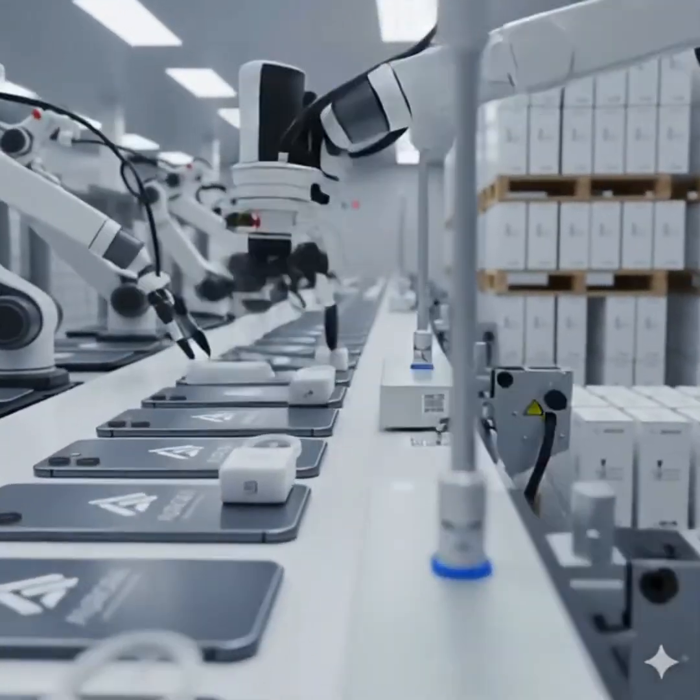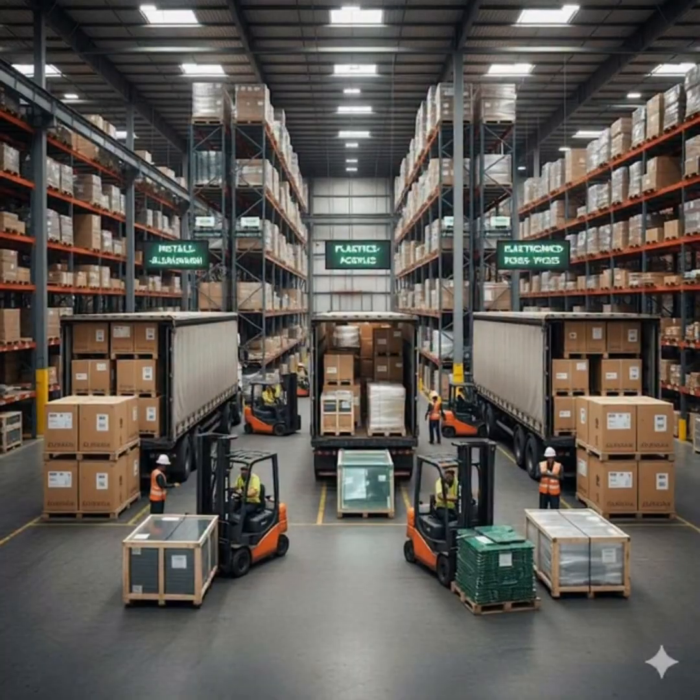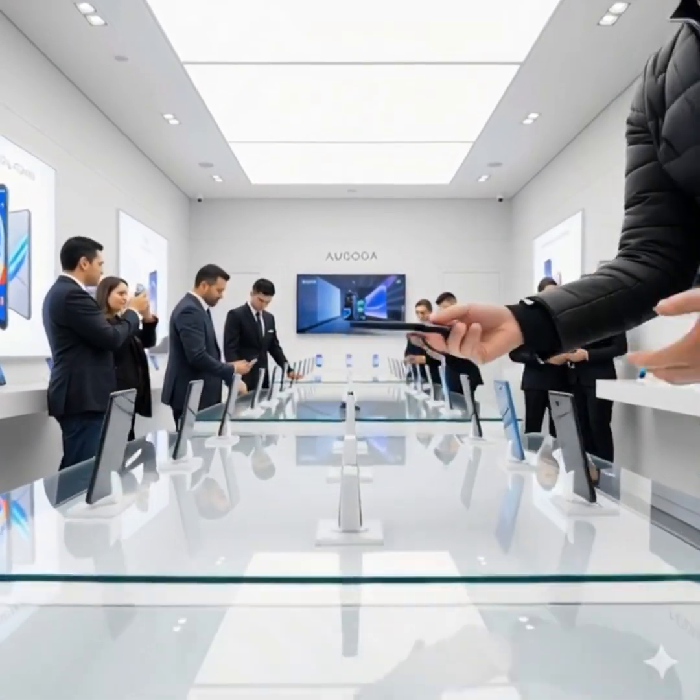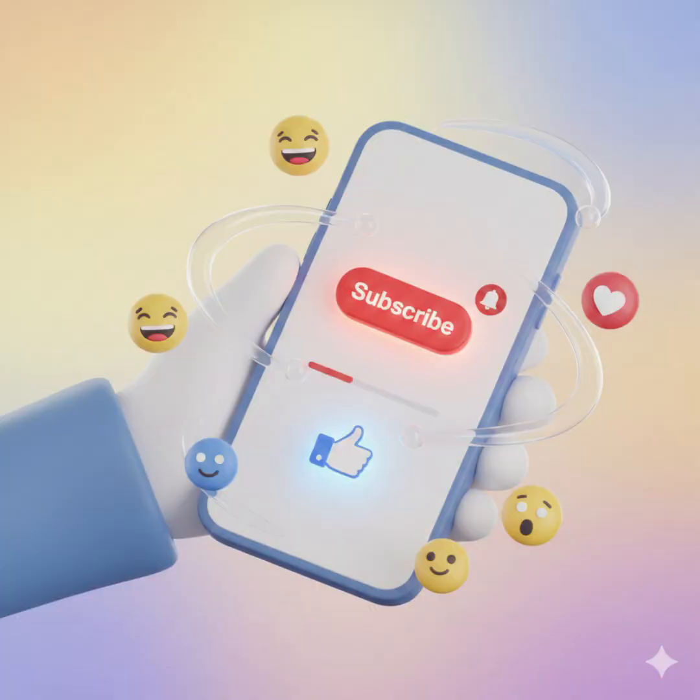Pallets of phones are shipped via trucks, ships, and airplanes to different countries. Finally, the smartphones reach stores, glowing in display counters, ready to be held, used, and become part of your daily life.